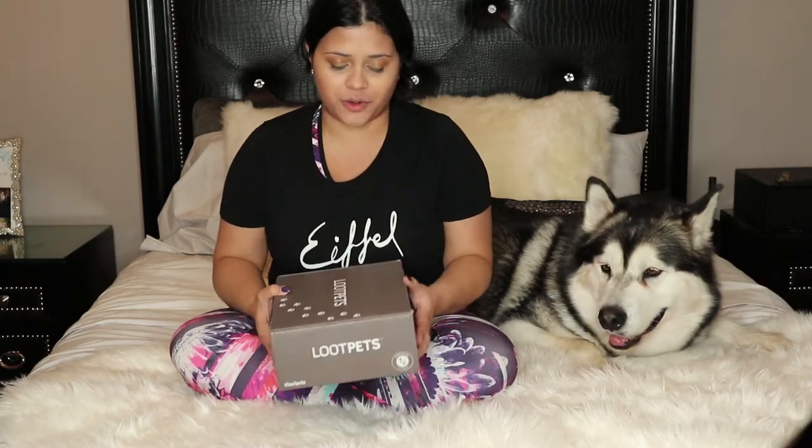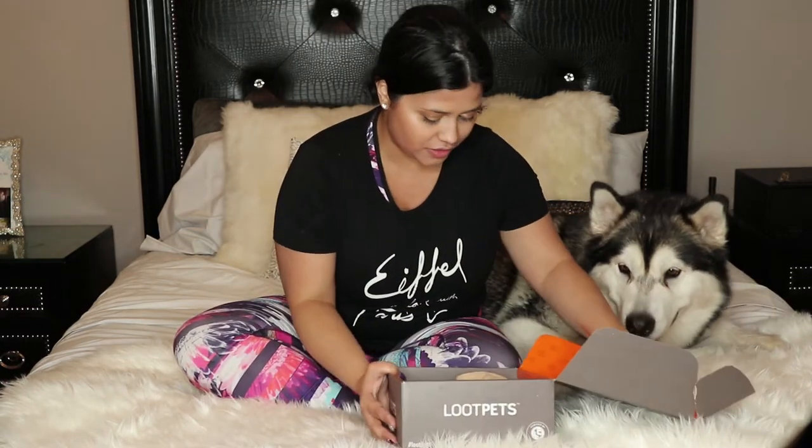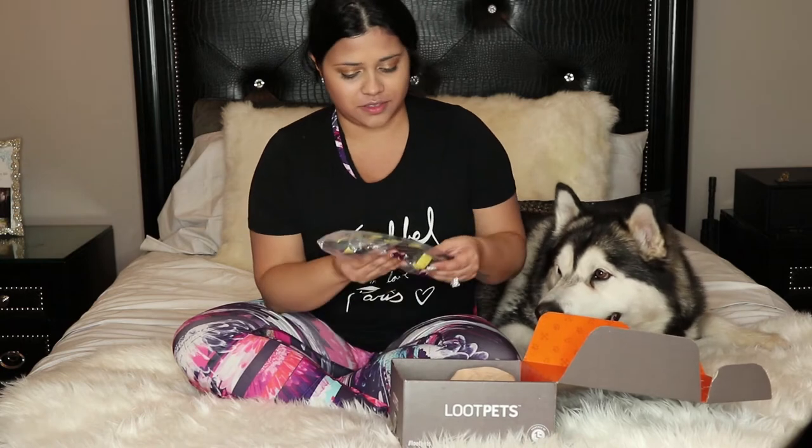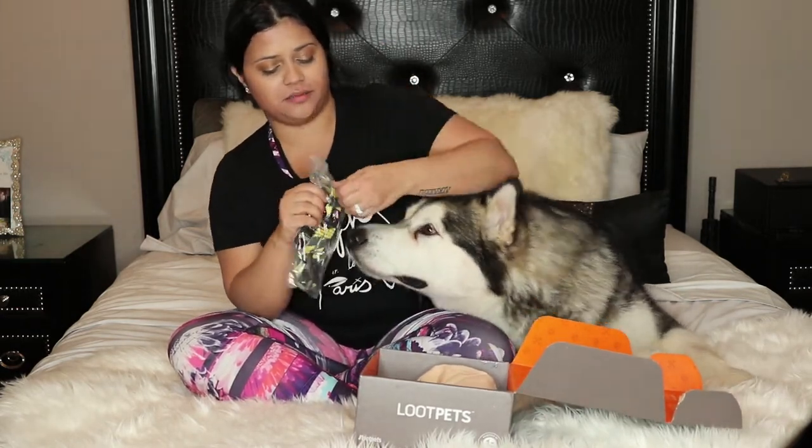Today we are going to be opening our first Look Pet subscription box. Let's see what is inside. Look at this — we have a Ghostbuster collar.